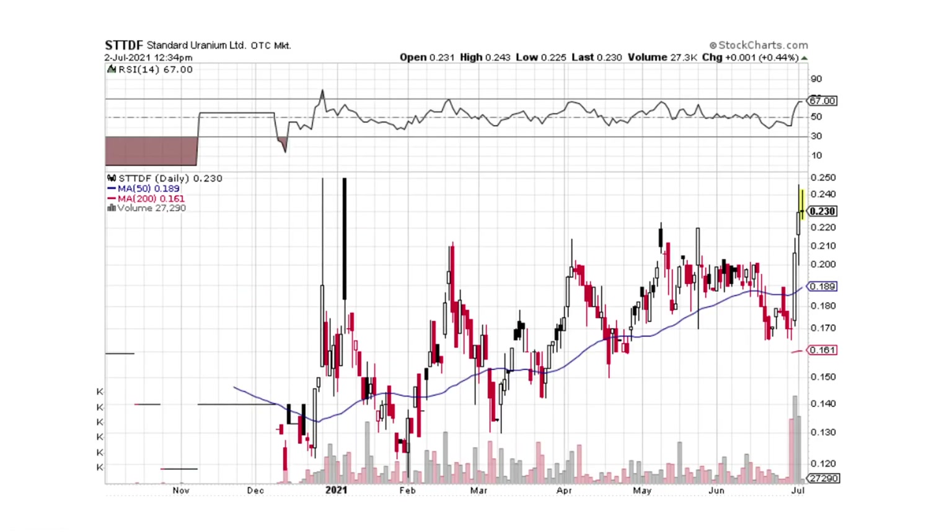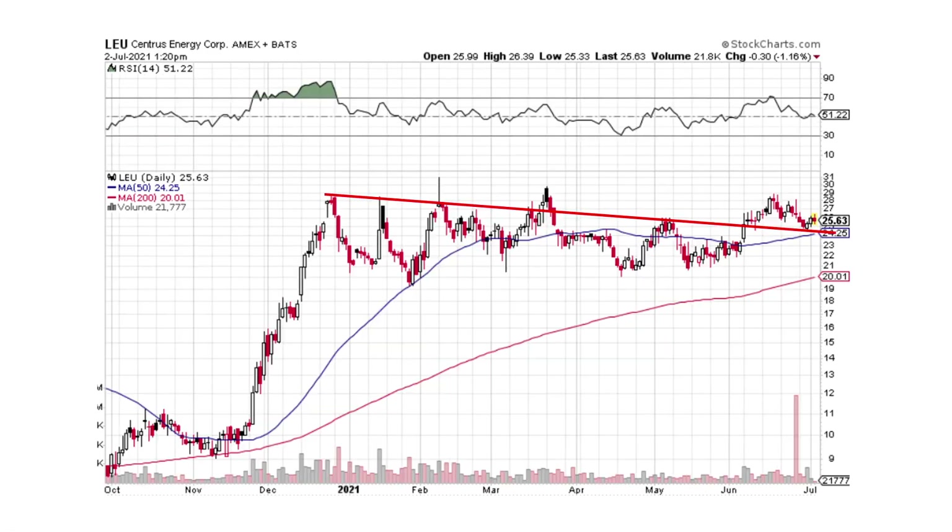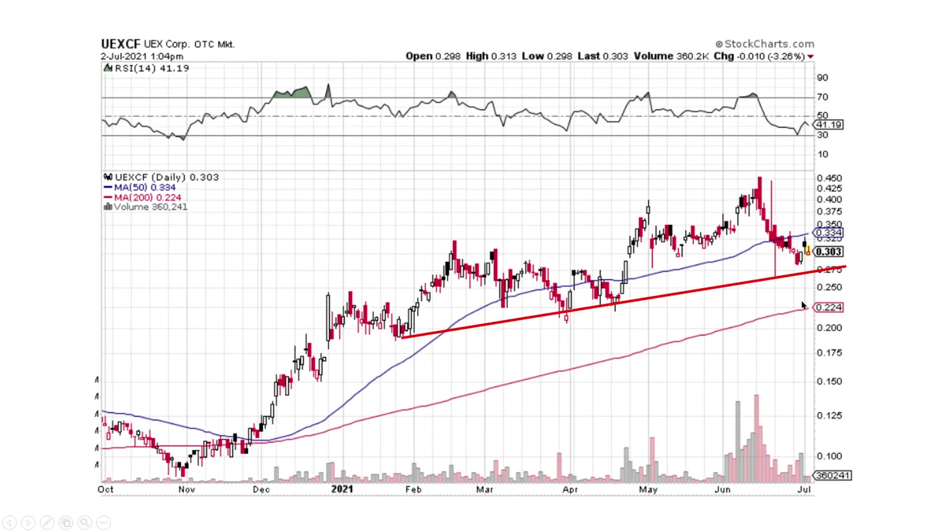Standard Uranium looks like the momentum is slowing and it may do a little pullback before heading higher — a lot of retail buyers in here buying this. Centrus Energy is another one that broke to the upside and is backtesting; I like buying the backtest — that's where I usually buy. UEX is still in its uptrend line with a nice little contracted sell-off. I think we're going to put in a bottom right in here, so I've been buying a little bit in that area.